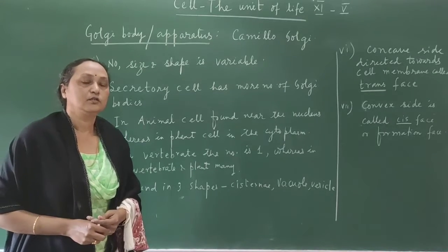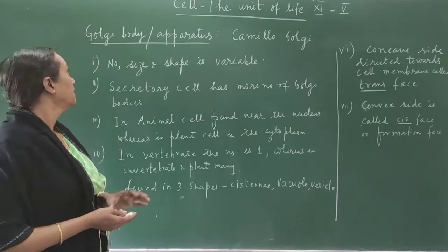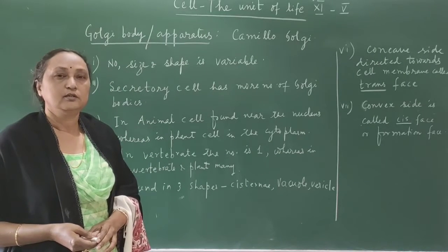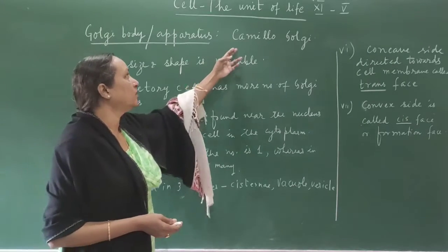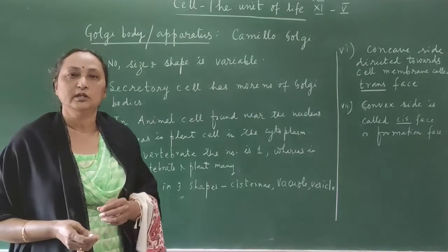Good morning students. Today I am going to explain Golgi body or Golgi complex. Golgi body is also known as Golgi complex or Golgi apparatus. The scientist who discovered Golgi body was Camillo Golgi, and after his name the organelle was named Golgi body and Golgi complex.